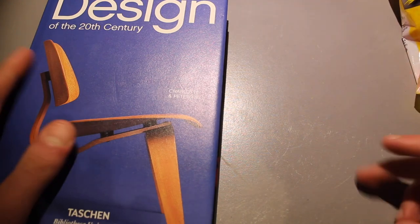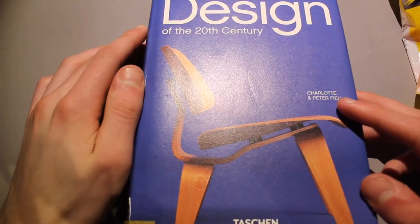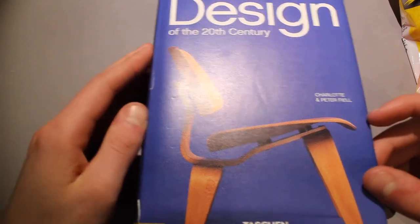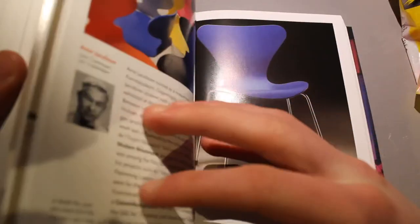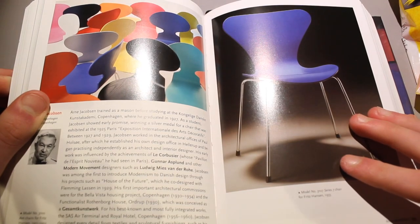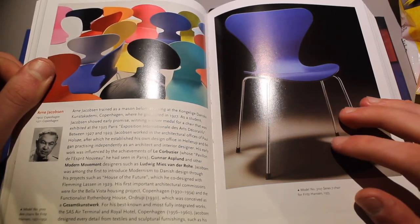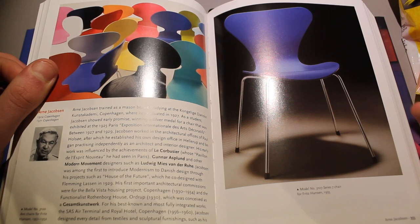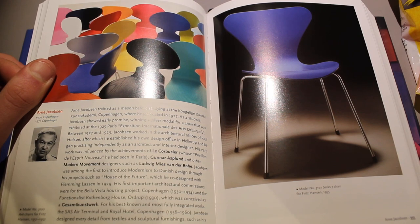So let's put these on the side and take a look at Design of the 20th Century. I think design is such an important thing on the planet because everything is basically designed — the roads, the house you live in, the chairs you sit on. Everything is designed at some point.